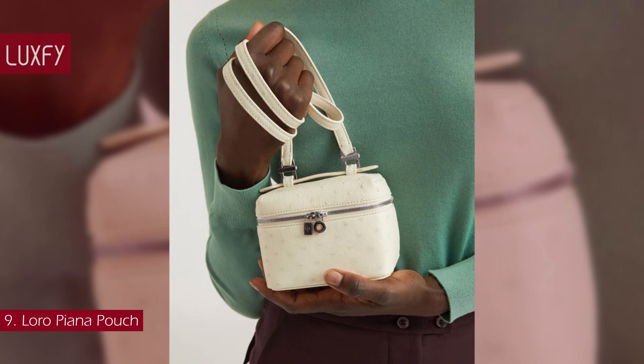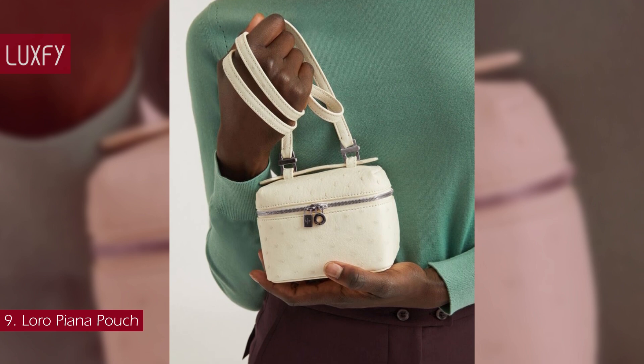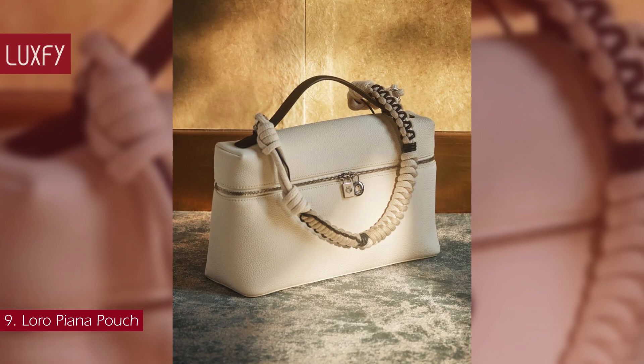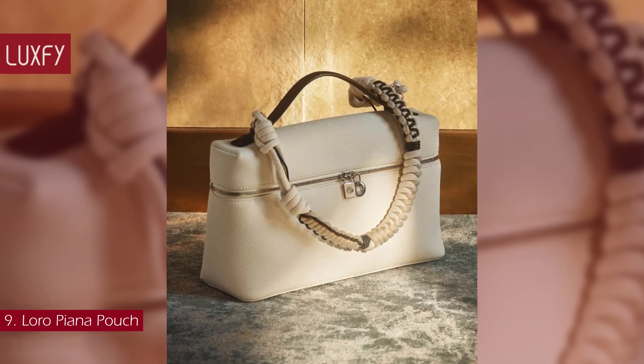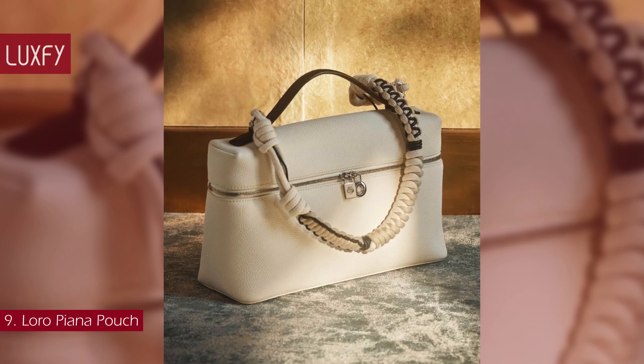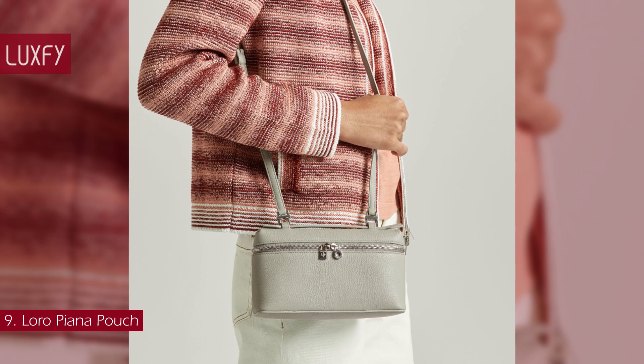It is a super versatile mini bag, styled with a shoulder strap so you can wear it by hand or crossbody. The embodiment of quiet luxury, this pouch is elegant, practical, and stylish, and is an amazing choice for fall-winter. The Loro Piana Pouch in Cold Skin is sold for $2,250.